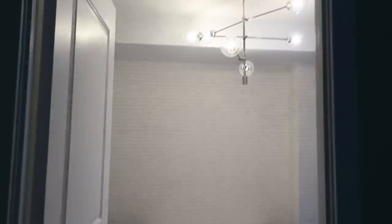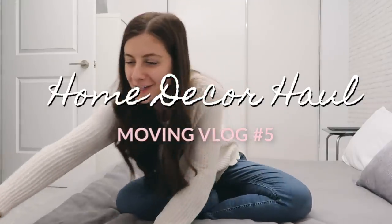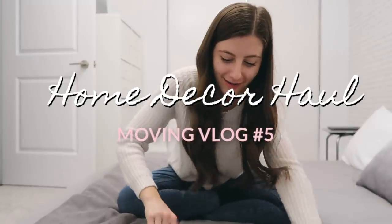I have major updates! Time for our first home decor haul.